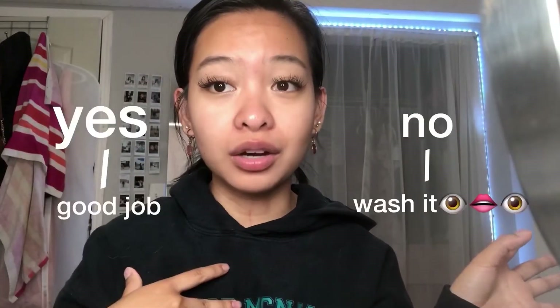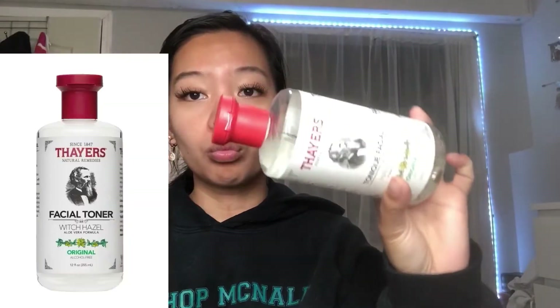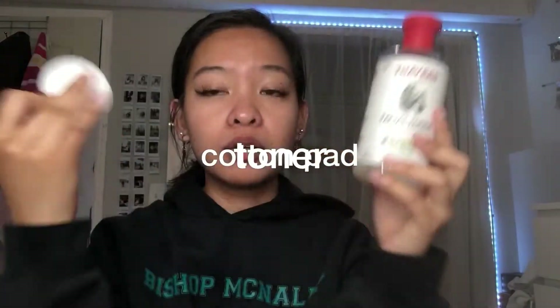Our face is washed. After washing my face, I'm going to go ahead and take my toner — this is the Thayers witch hazel toner, the original. I'm just going to rub that all over my face. After that, I'm going to apply a tiny bit of aloe vera gel all over my face. This really helped me with my acne scars.